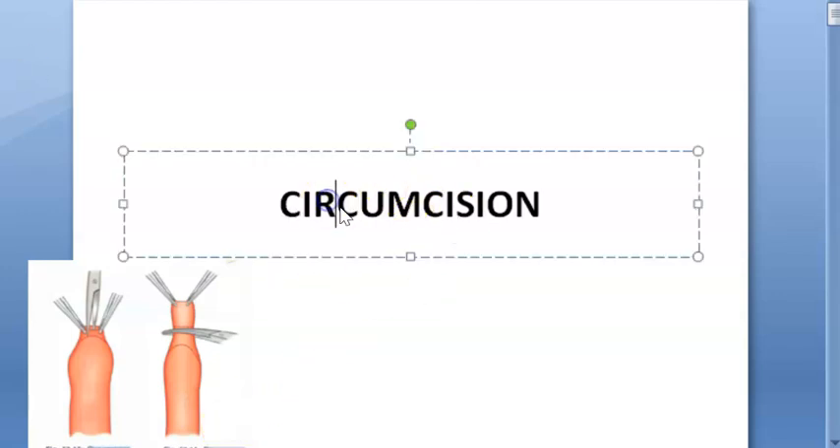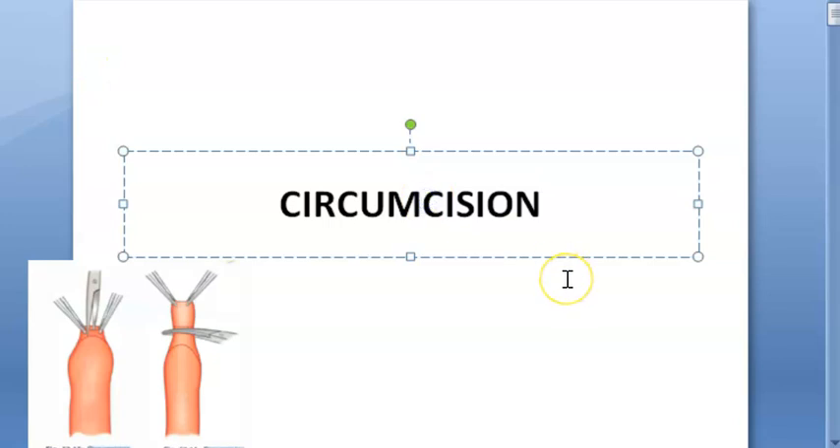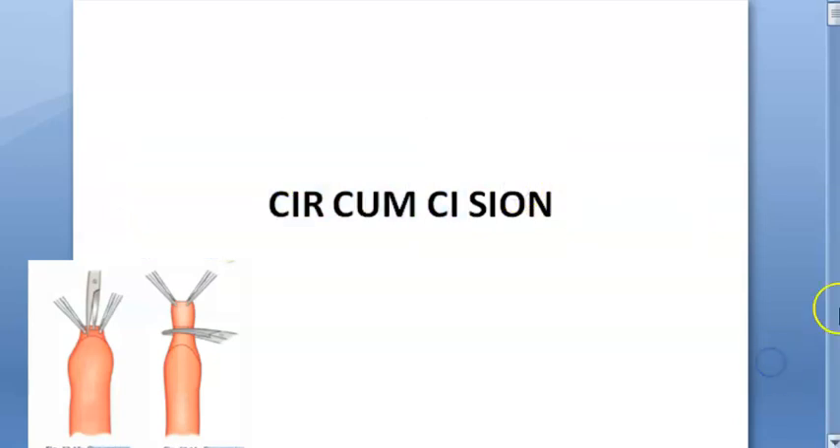Hello everyone. In this video we want to look at circumcision — the indications. So basically, what is the spelling? Circumcision. C-I-S-I-O-N. Do not mix up the S and C. Three C's come first, then S. Circumcision.